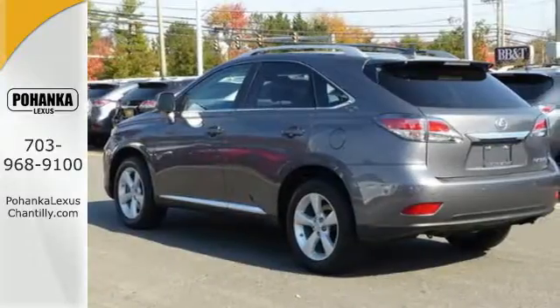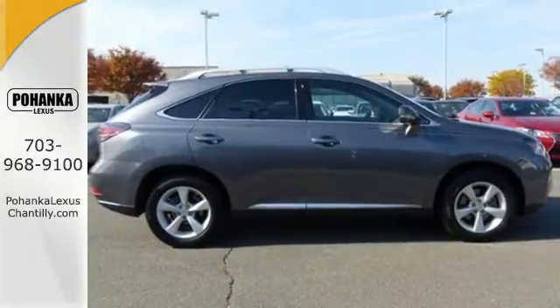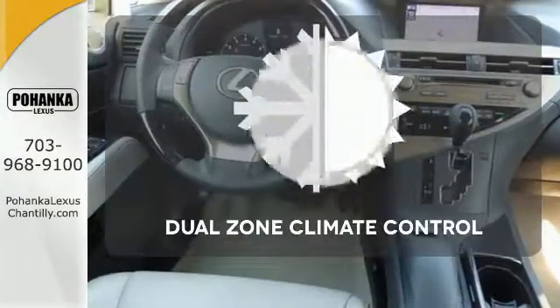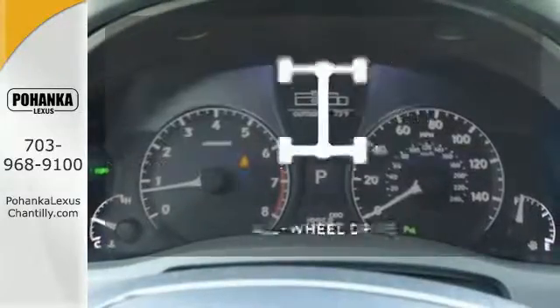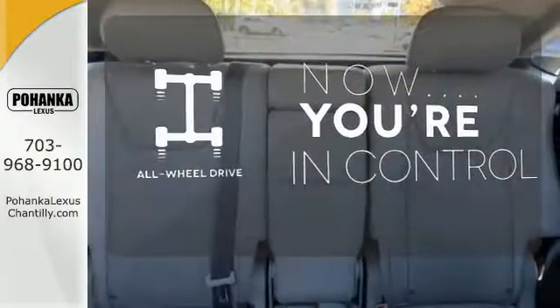The interior is designed for you with a multifunction steering wheel, home link, smart access with push button start, and dual zone climate control. Dual zone climate control lets you and your passenger pick a personal temperature. This vehicle, with its grippy all-wheel drive, can handle anything Mother Nature throws at you.